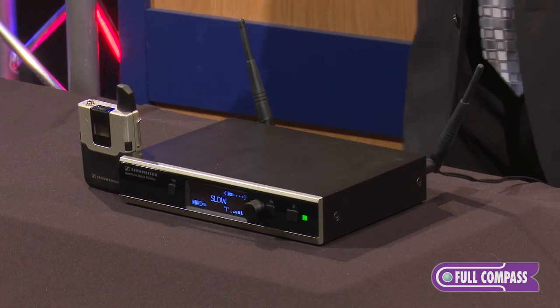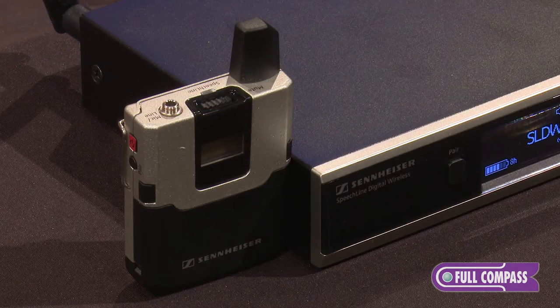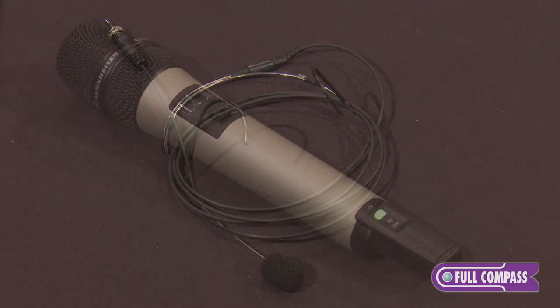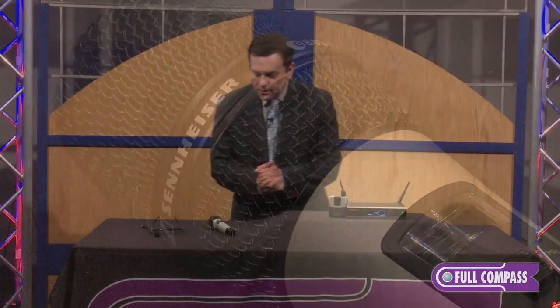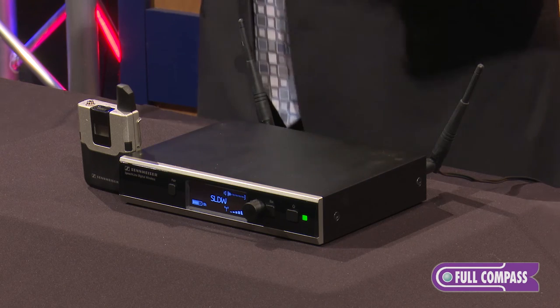We have a couple versions of the system. We have a system that comes with a body pack and a lavalier, or a system that comes with a handheld. The capsule on the handheld is an 865, which is a cap specifically designed for speech — for anybody at a speaking event.